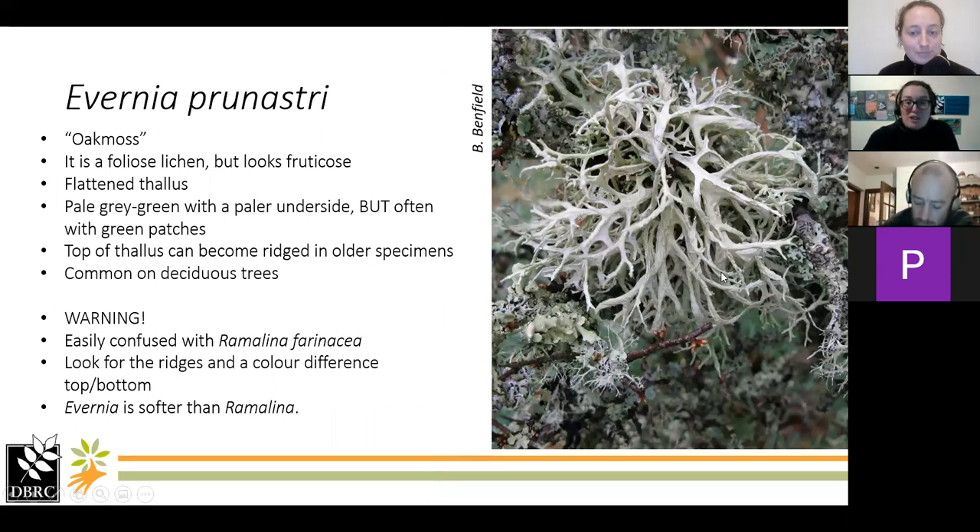This one's a bit more common. It's another one that looks fruticose but is actually foliose — Evernia prunastri, also known as oakmoss. The thallus is branched and flattened, pale grey-green with a pale underside that sometimes has patchy green in it. The top of the thallus is a bit ridged in older specimens, with almost vein-like ridges along the top. It's really common on deciduous trees. When it's young it can be quite easily confused with another species on our list, so look for the ridges, the colour difference between top and bottom, and note that it's also softer than the Ramalina I'll talk about in a couple of slides.